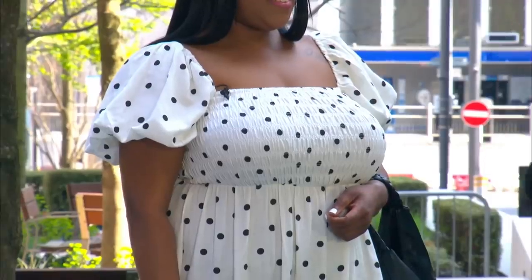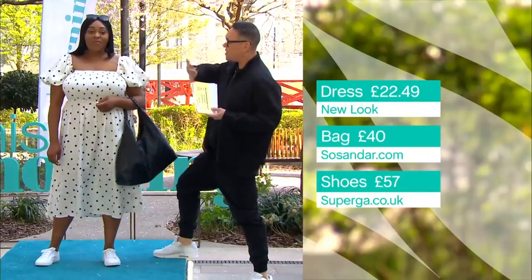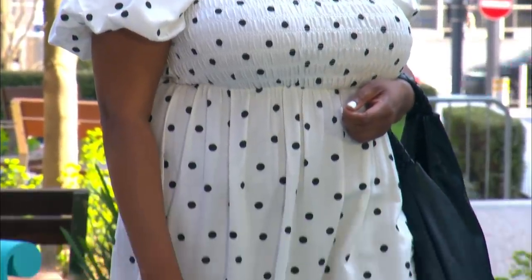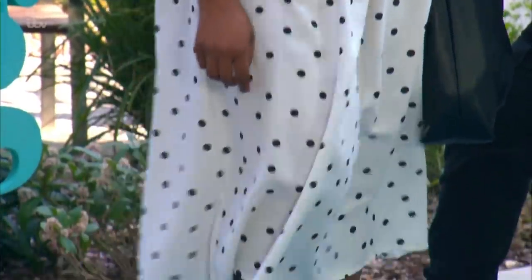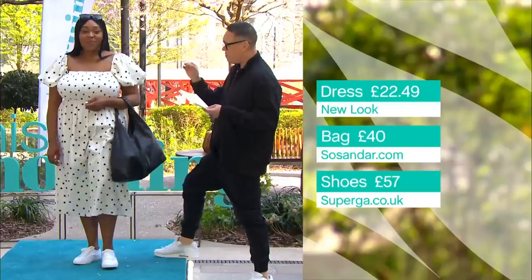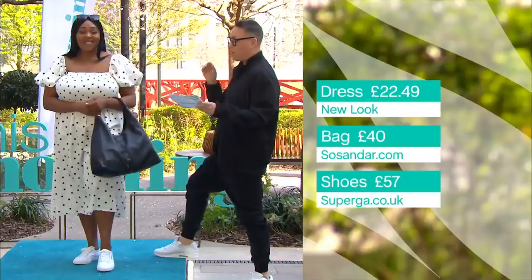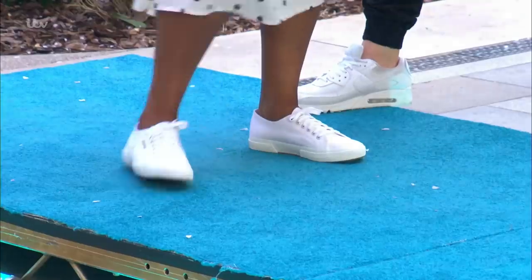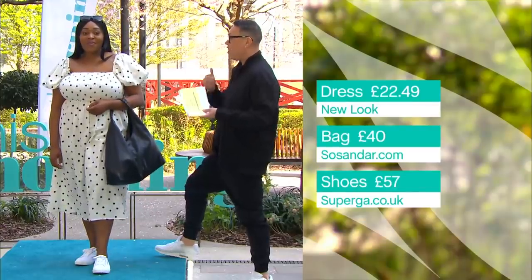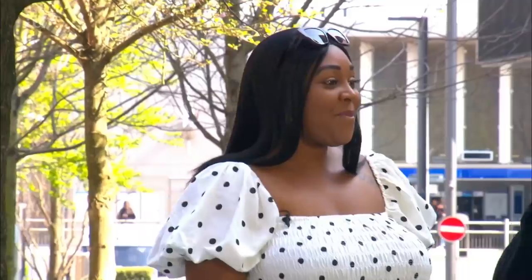We're going to have to wear a strapless bra or hide the straps, but it's really nice in the summer — there's enough flesh on show without having too much. The length is really interesting as well, because mid-lengths are back this season, in a really beautiful monochrome polka dot. Absolutely stunning and very simple. The bag from SoThunder.com at £40, and the shoes from Supergirl.co.uk at £57. Dress it down with trainers, or put some heels on for summer, and boots in the autumn. It's really versatile — a very good basic dress from New Look.